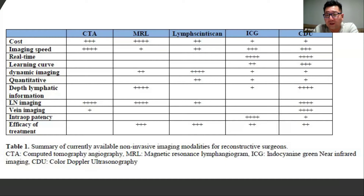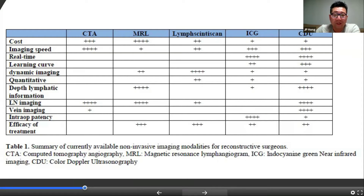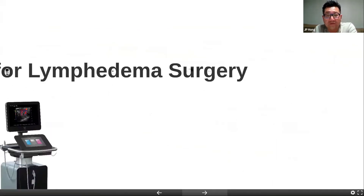As you can see with these various modalities, there is no perfect modality that allows you to understand the whole spectrum of lymphedema. So you have to combine the tools you have and try to really get the maximum information prior, during, and after the operation. With the ultrasound, I think it gives the best possible information in regards to what I'm seeking for lymphedema surgery.